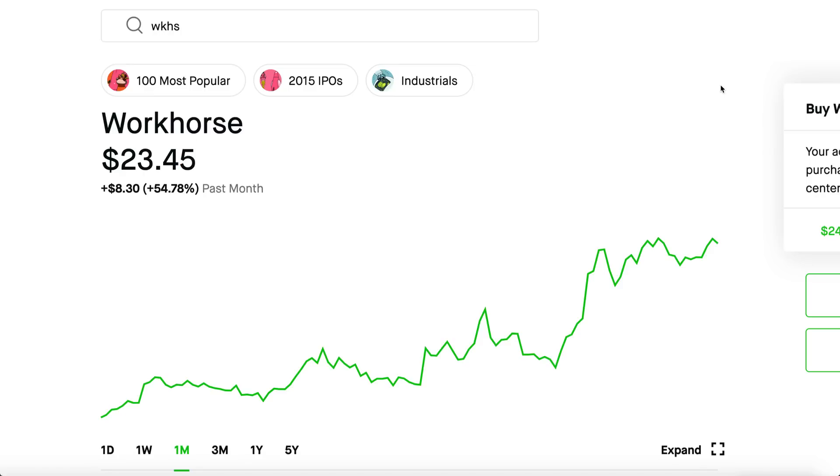Welcome back guys to another video. Let's talk about Workhorse stock, but before we get started definitely check out two links in the description. One of them is a free Discord server — we just hit 13,000 members, join us in discussion, it's really fun and completely free. Also there is a Webull sign-up link below — make a Webull brokerage account, deposit $100 and get two free stocks.